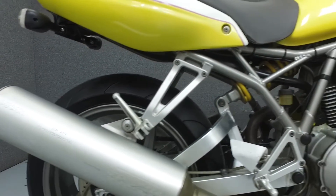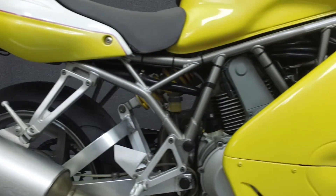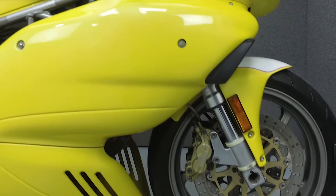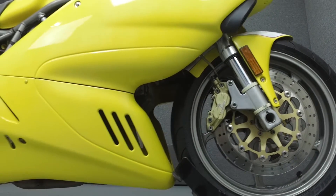It has a seat height of 32.1 inches and a dry weight of 414 pounds. This bike has been upgraded with a tinted windscreen and a rear fender eliminator kit. Some of the bodywork has also been painted white.